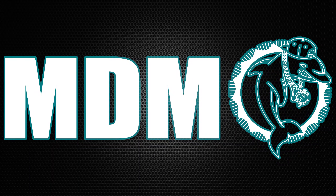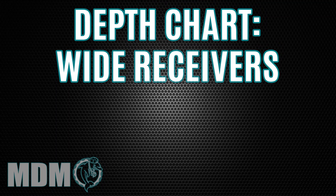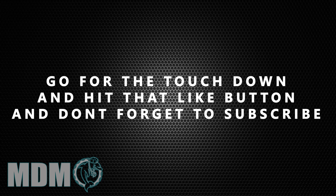What's up, Dolphin fans? Welcome to the Miami Dolphins Mode channel. Today we're going to talk about the 2020 wide receiver depth chart for the Miami Dolphins, one of the positions we barely touched this offseason, and we're going to tell you why. But before we get into it, like and subscribe to our MDM channel. My name is Lennon. I'm here with my co-host, Juan.